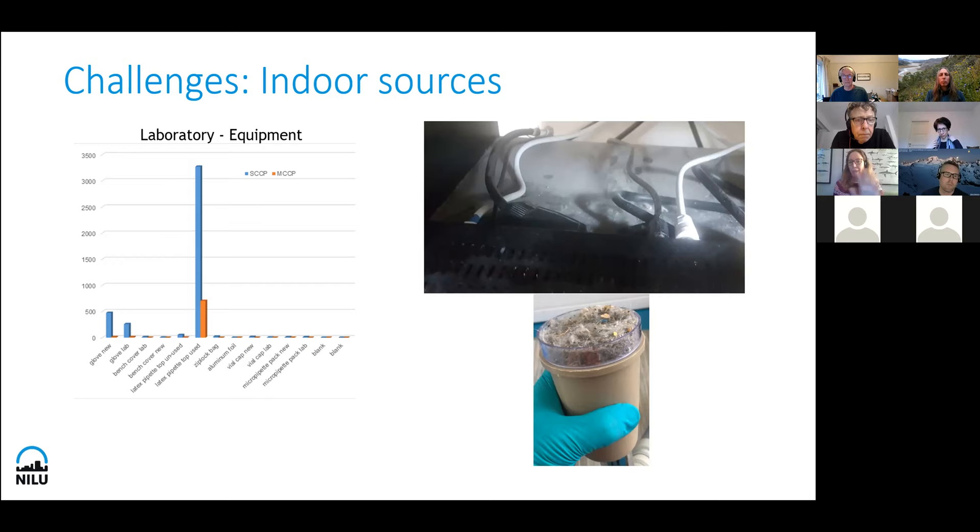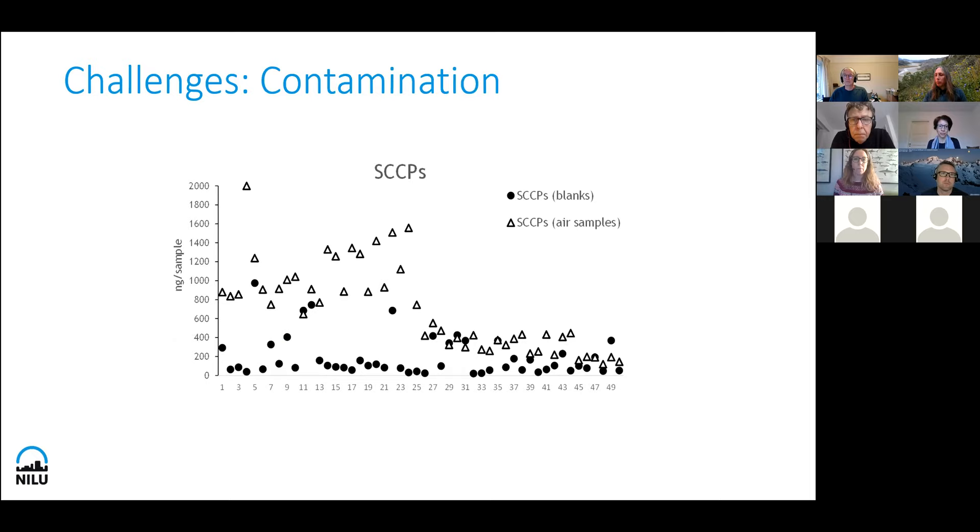To have it completely dust-free would be the best, but it requires a lot of work. When we collect air samples, we have something called blank samples. We use the filter or adsorbent where we collect the air, but we do not put it into the sampler itself. It is just transported together with the samples, stored together, and then analyzed together to see if there might be contamination along the way — during transportation, storage, etc. The triangles in these figures show what we find in our air samples, while the black circles show what we find in these blank samples.